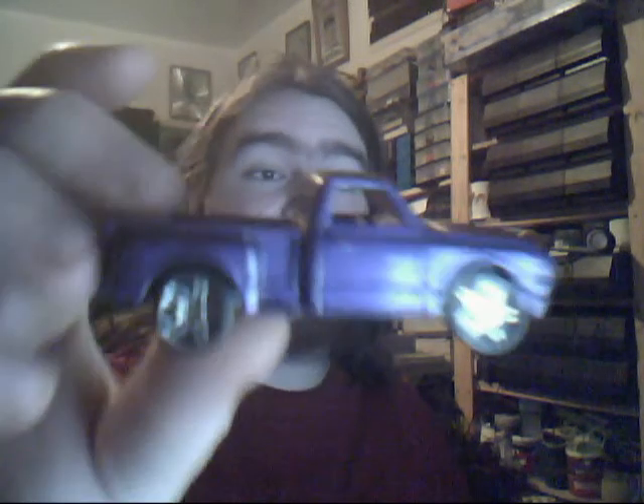Yet another Custom 69 Chevy. I've already got two of these. This is the purple version. Very nice indeed. That's all it's got on it. I've got a red version and the redline version.